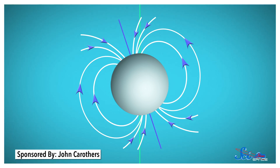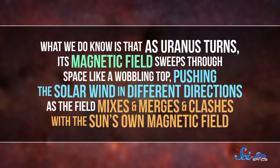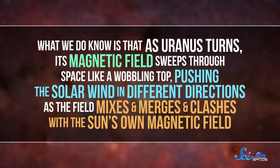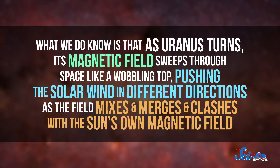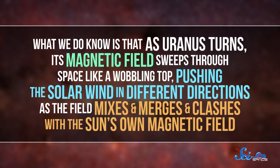But Uranus' magnetic field isn't tilted nearly as much as the planet itself, so it's not even close to lining up with the geographic poles. And the center of the magnetic field has shifted pretty far from Uranus' center, which is also super weird. Scientists still aren't totally sure why Uranus' magnetic field is so strange, but they think it might be affected by liquid sloshing around inside the planet. As Uranus turns, its magnetic field sweeps through space like a wobbling top, pushing the solar wind in different directions as the field mixes and merges and clashes with the Sun's own magnetic field.